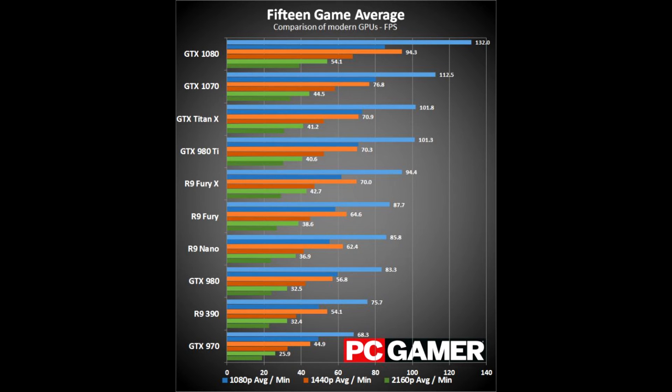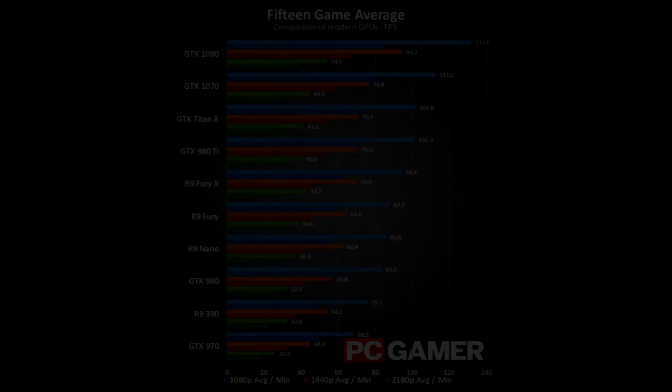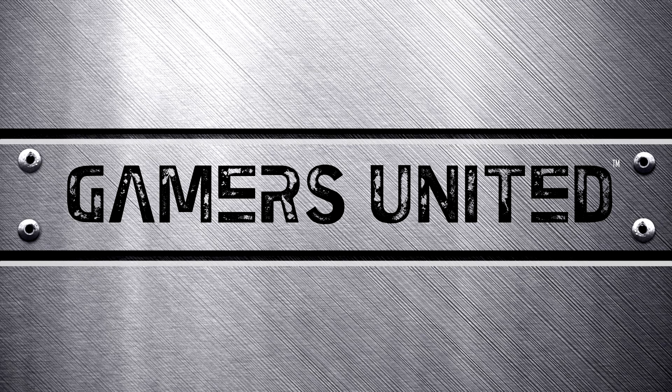Keep in mind if you own a 900 series card or equivalent and play at 1080p, your card will still perform fine and should max out most games. If you're like me and play at 1440p or higher and love high-end graphics, this year is looking good to upgrade. This was Epic from Mach 1 — thanks for watching.